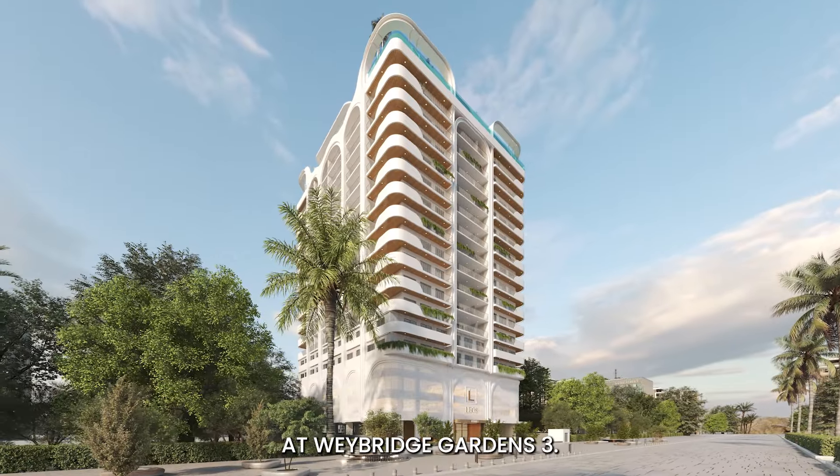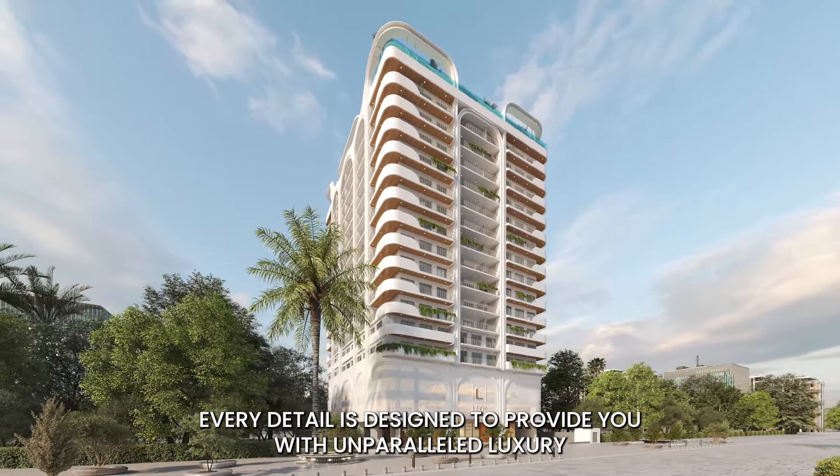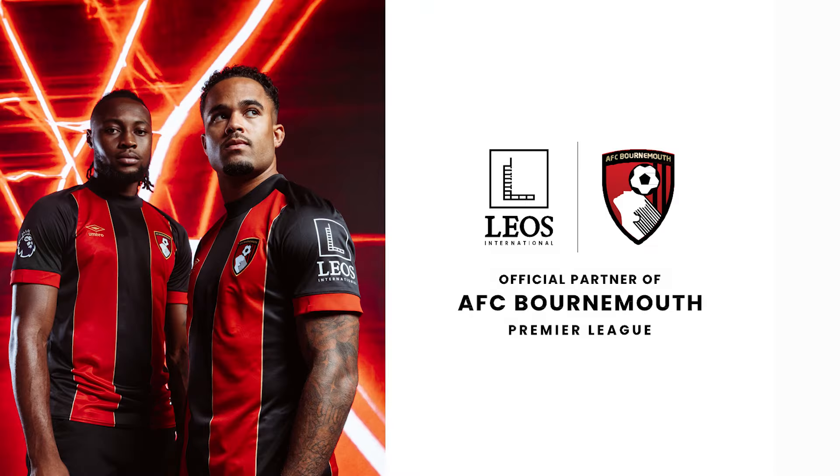At Weybridge Gardens 3, every detail is designed to provide you with unparalleled luxury and convenience. Leos is the official Premier League partner of AFC Bournemouth. Excellence through design.